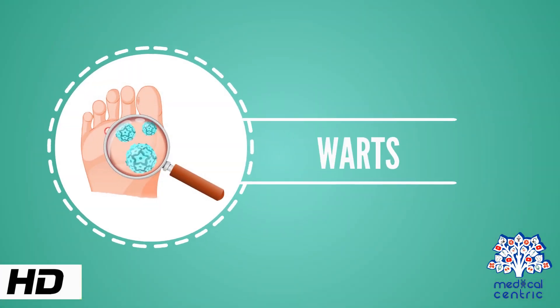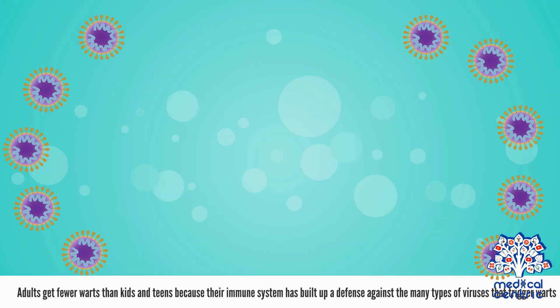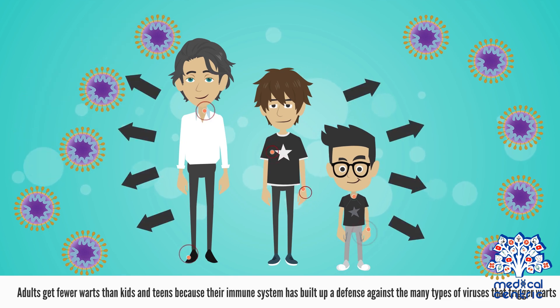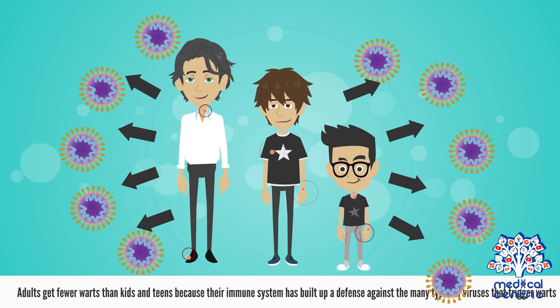Today's topic is warts. Warts are small, hard, non-cancerous growths with a rough texture that can appear anywhere on the body. Adults get fewer warts than kids and teens because their immune system has built up a defense against the many types of viruses that trigger warts.